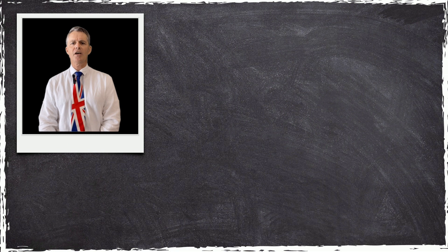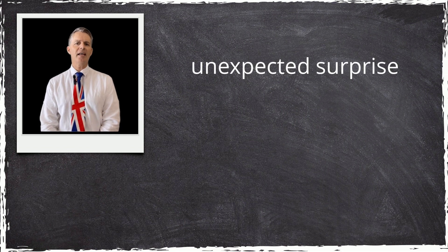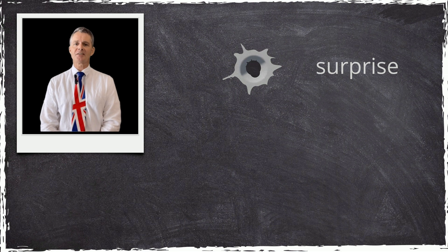Most of the time, when we're communicating, it's best to be concise. It's best to eliminate unnecessary words. It's best to avoid pleonasms.